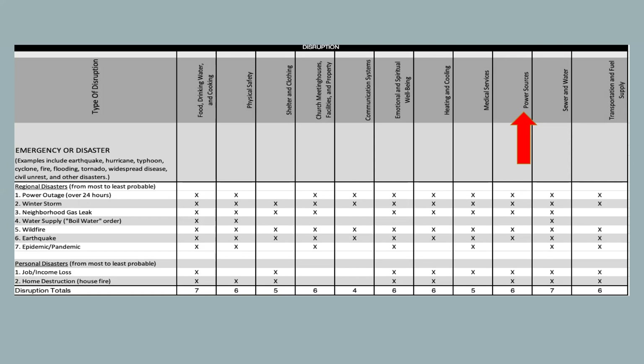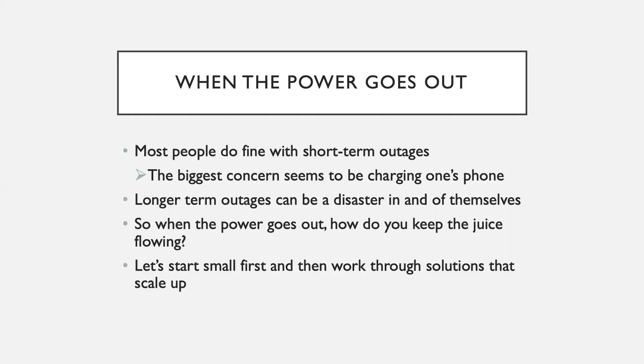I've personally lived through a week-long power outage, and it is definitely not my idea of fun. Now many people will do fine with short-term power outages. The biggest concern is something along the lines of how do I charge my phone, or hearing one more time when will my Switch work again. But longer-term power outages can be a disaster in and of themselves. So how do you keep the juice flowing during a power outage?